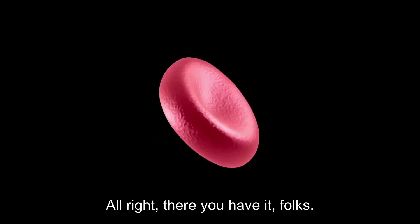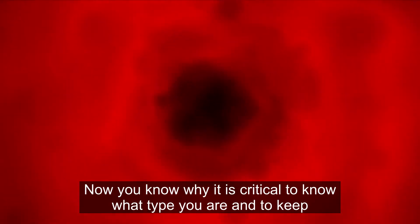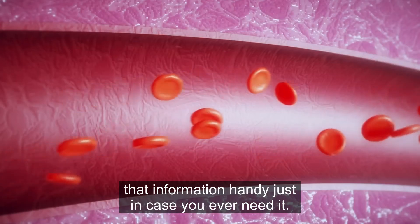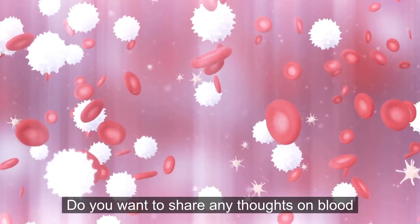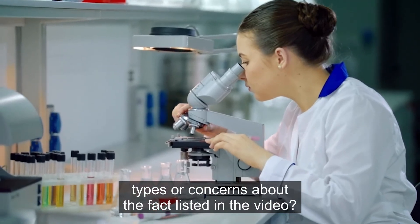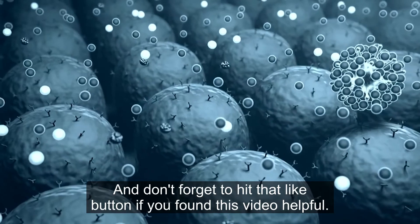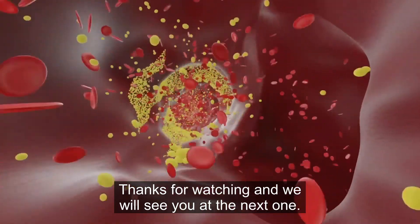Alright, there you have it, folks — six essential facts about your blood type. Now you know why it is critical to know what type you are and to keep that information handy, just in case you ever need it. Do you want to share any thoughts on blood types or concerns about the facts listed in the video? Let us know in the comments below, and don't forget to hit that like button if you found this video helpful. Thanks for watching, and we will see you in the next one.